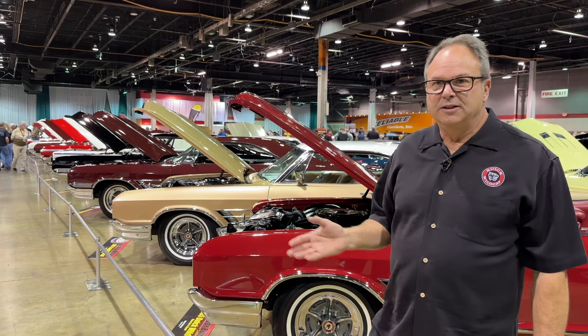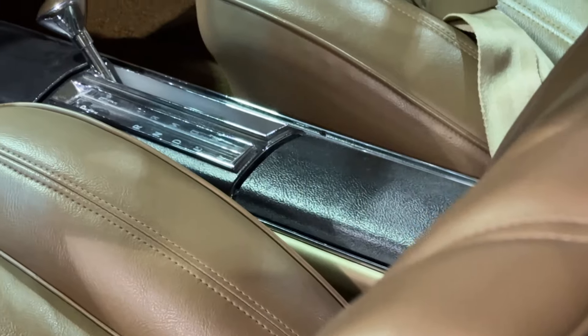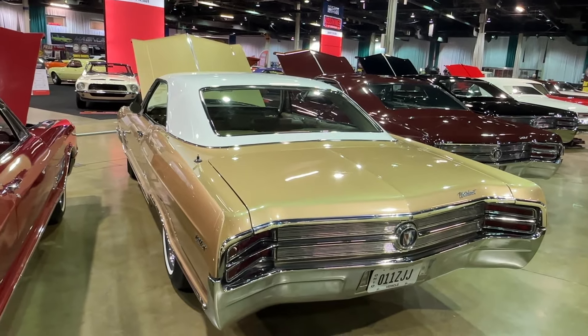The gold car is from California. It's a California emissions dual quad automatic, Sahara mist with an arctic white top.